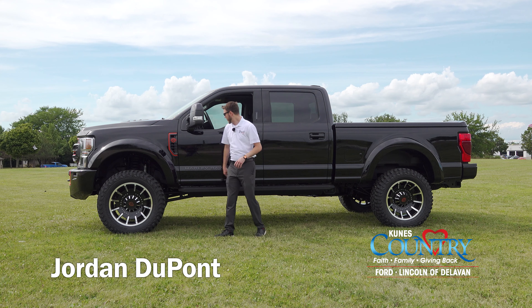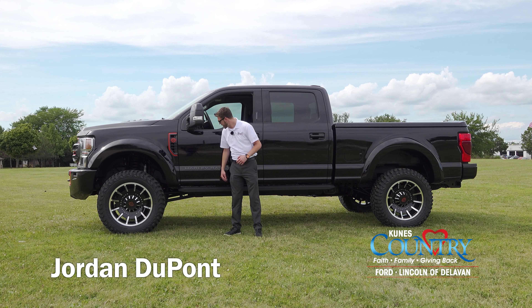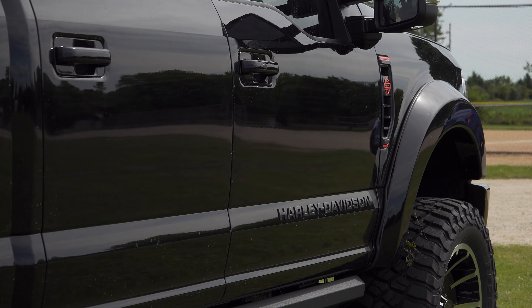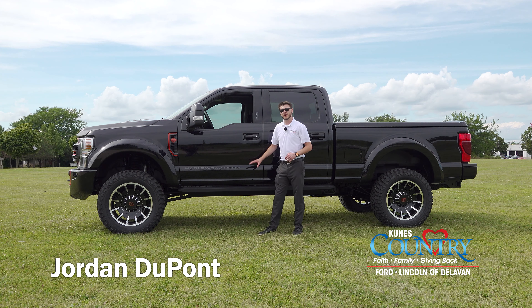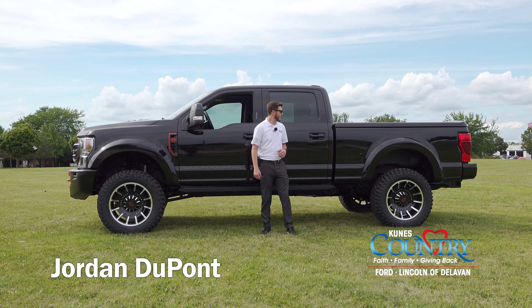In my opinion this thing rides even smoother than the stock F-250 even though it's jacked up six inches. Moving a little bit further down, we have functional fender venting with the bar and shield logo and the orange accenting. We've got Harley Davidson lettering on the bottom of the door, and we have power deploy running boards with rock trim on the bottom that help get you up into this thing.